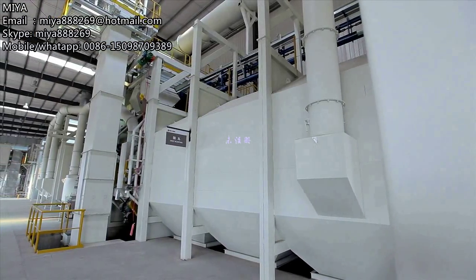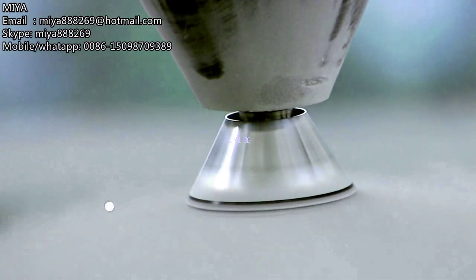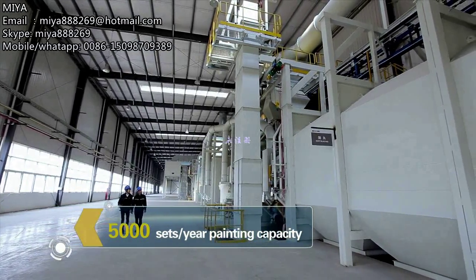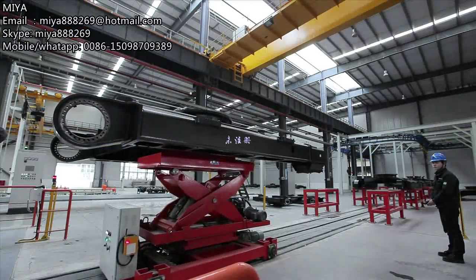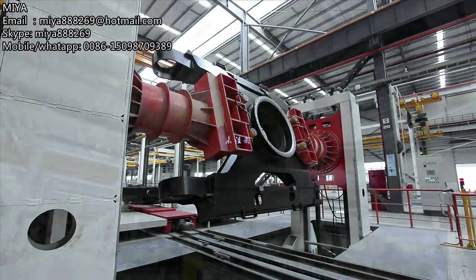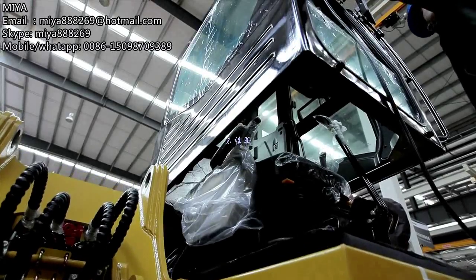The all-new 100,000 square meter painting workshop adopts Germany Siemens CANBUS intelligent control system, with 5,000 units of painting annual capacity. The general assembly workshop adopts automatic in-factory logistic equipment and advanced quality control equipment, featuring a high level of automation, high quality of assembly, and high efficiency in production.